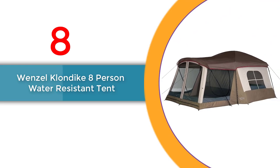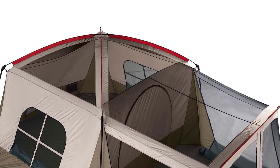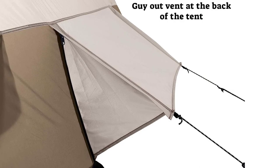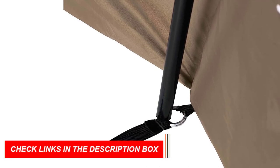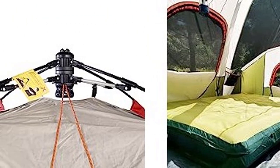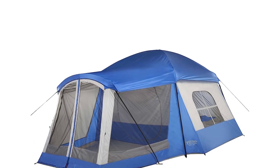Number 8: Wenzel Klondike 8-Person Water-Resistant Tent. This tent offers a convertible screen room with an inverted T-style door and zippered windows, letting you enjoy the outdoors while keeping bugs at bay. The removable seam-sealed fly provides versatility for different weather conditions. Mesh roof vents and zippered side windows with inside flaps offer excellent ventilation. The shock-corded fiberglass roof frame with steel uprights and corner elbows, combined with the pin and ring system, ensures easy setup. It also features a guy-out vent at the back and two convenient storage pockets.